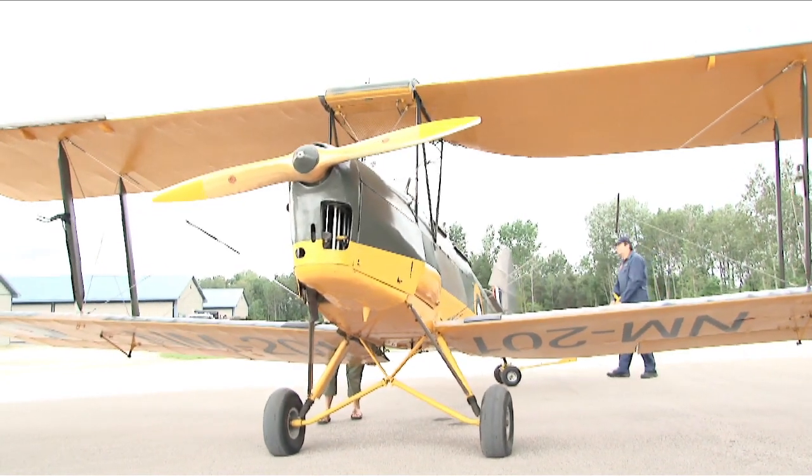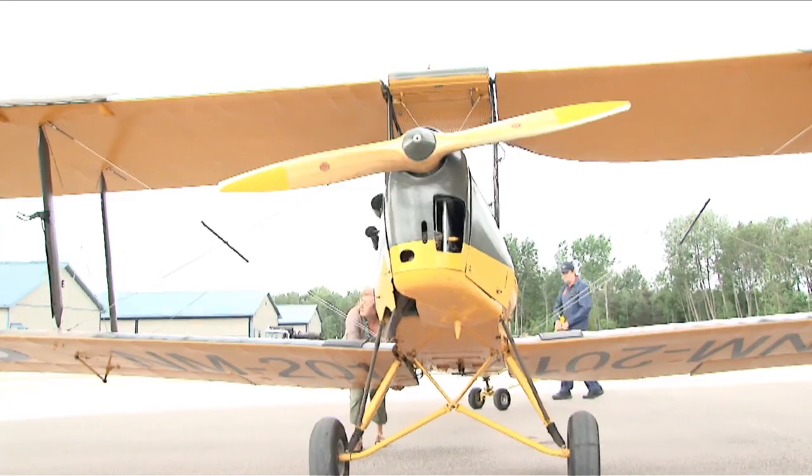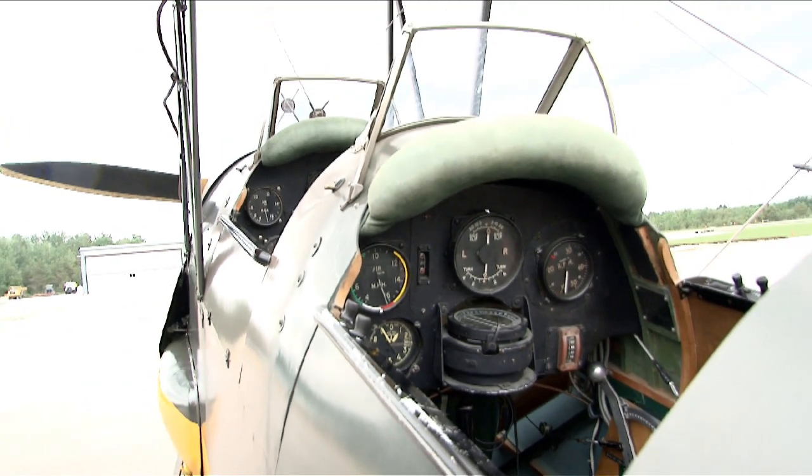If you wanted to learn how to fly one of these machines, what would you have to do? There's nobody doing actual initial training in a Tiger Moth in Canada at the moment. That's pretty rare anywhere in the world. It's more common to learn in a Cessna or a Piper or an advanced ultralight, like they have here on the field at Edenvale, and then make a transition later. So they have to learn the basic aspects of flight in a more modern airplane, and then they'll transition to the tailwheel training that we can give them in our airplanes, and then the Tiger Moth.